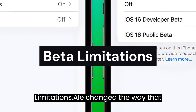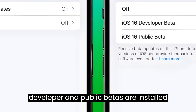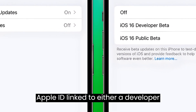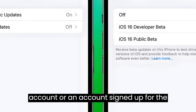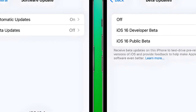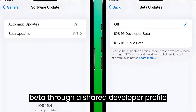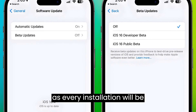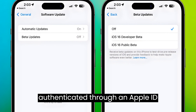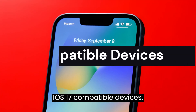Beta limitations. Apple changed the way that developer and public betas are installed on the iPhone and iPad, requiring an Apple ID linked to either a developer account or an account signed up for the public beta. This will prevent non-developers from installing the iOS 17 beta through a shared developer profile, as every installation will be authenticated through an Apple ID associated with a developer account.